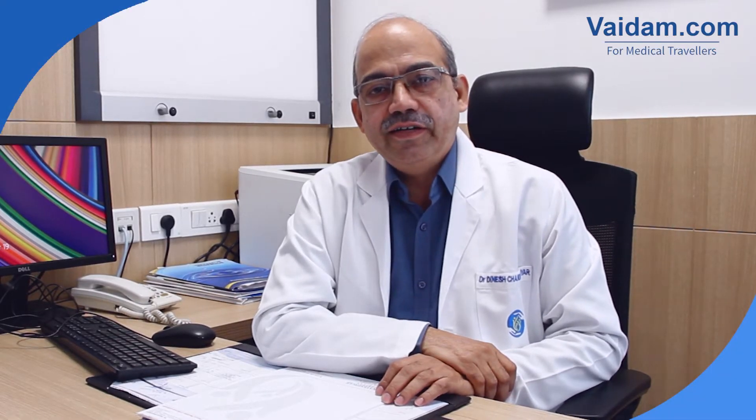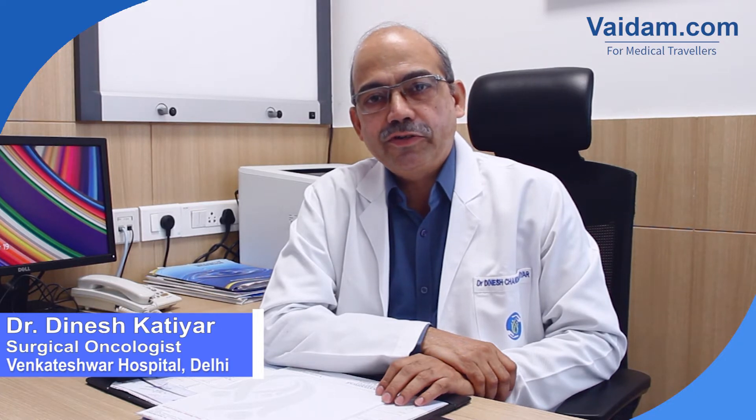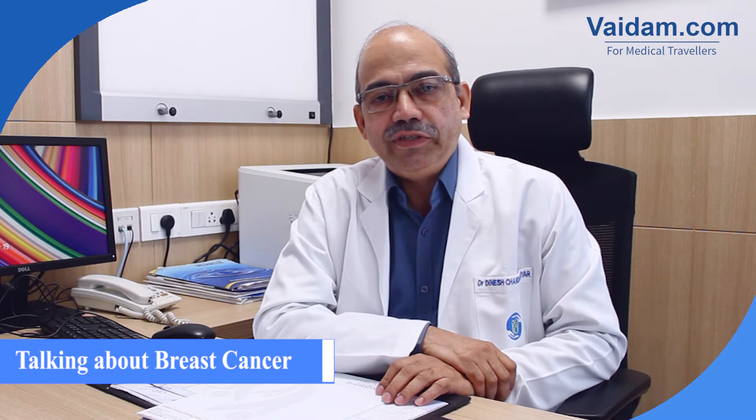I'm Dr. Dinesh Katiar, Senior Consultant Surgical Oncologist at Venkateshwara Hospital, New Delhi. I have 30 years of experience in oncology surgery and I'm mainly doing breast cancers and head and neck cancers.